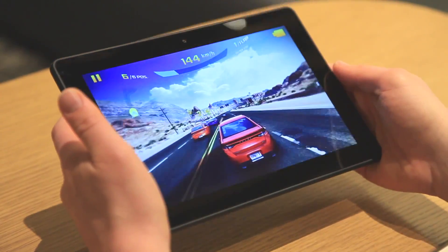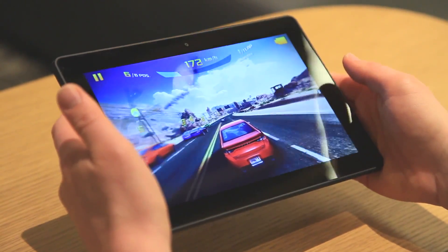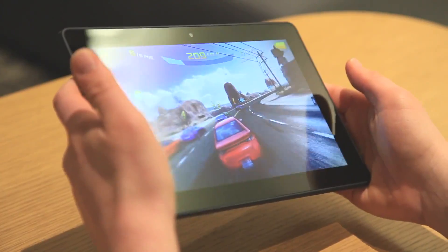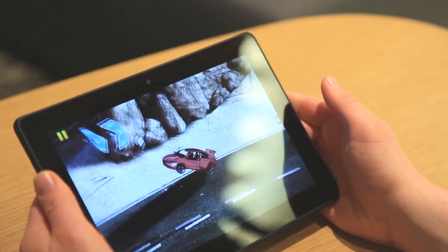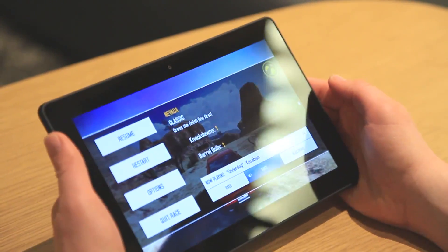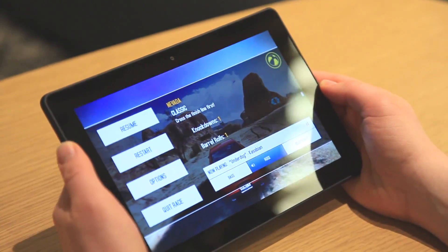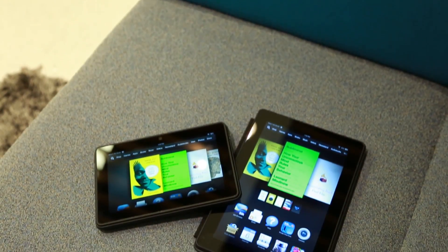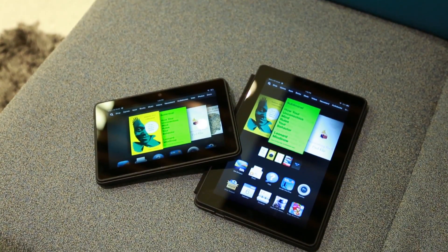The graphics look great, the response time is excellent. Honestly, the only major drawback when it comes to gaming on this device is that there aren't really a lot of games right now, and that I'm very terrible at playing racing games. This is going to continue to be an issue — obviously Amazon is making a big push towards developers, making it really easy to port apps over from the Android ecosystem.